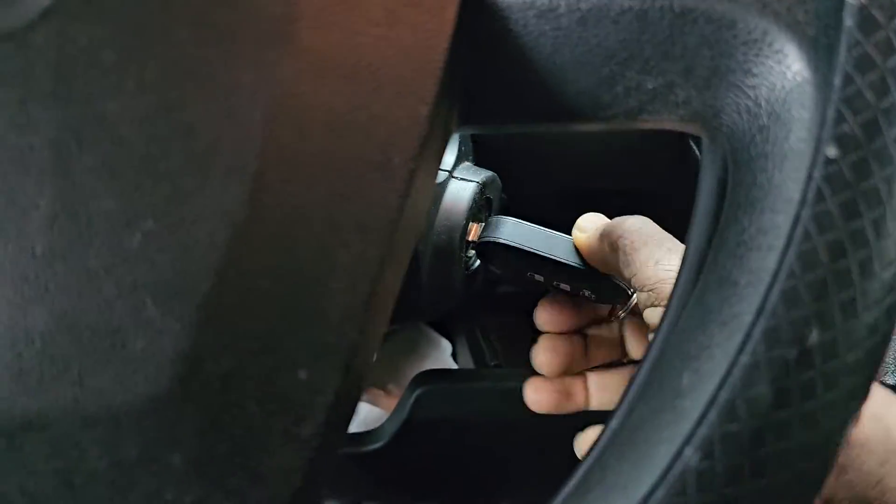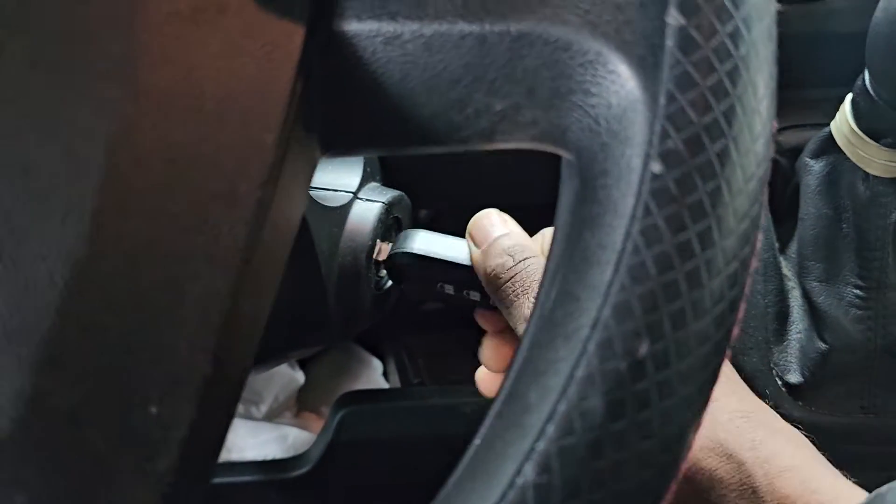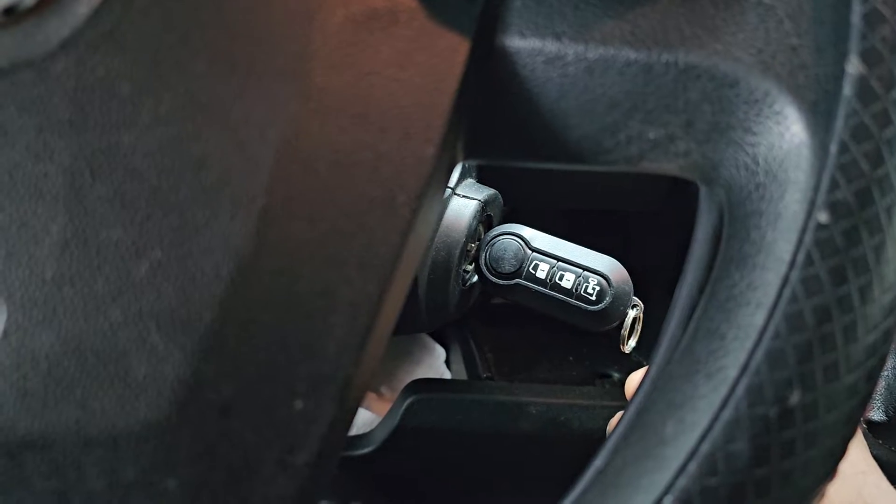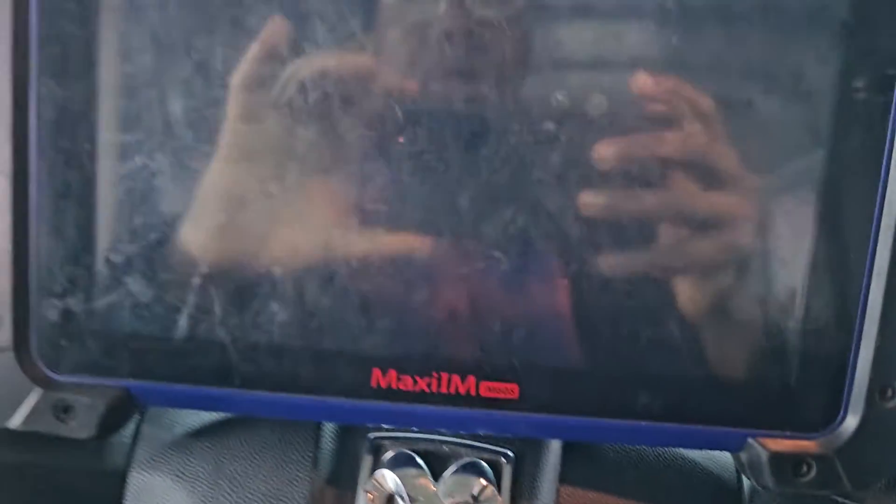The car doesn't crank — you see, okay, it's wrong now. It got a start and shut off — you see, it got a start and shut off.